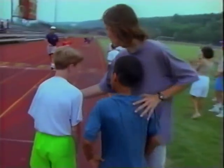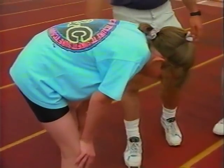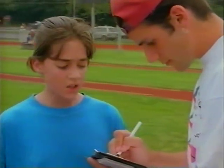The heart rate changes automatically, speeding up or slowing down to pump just the right amount of blood throughout the body.